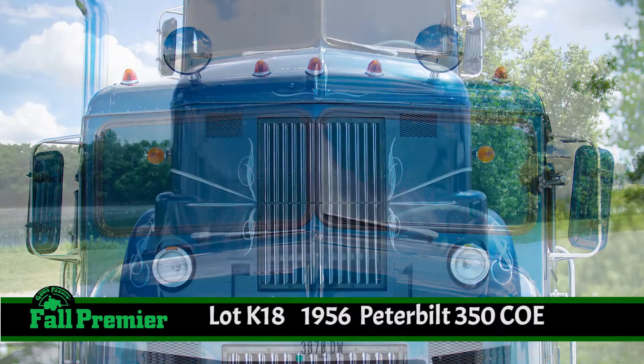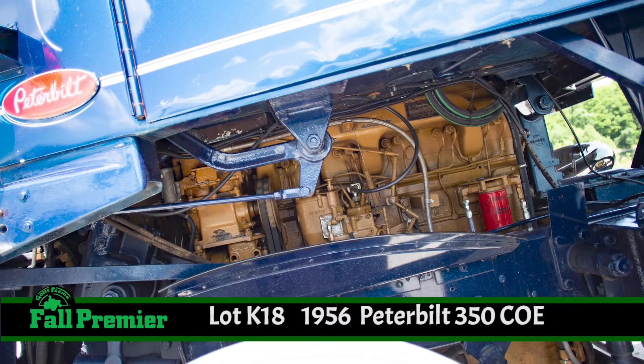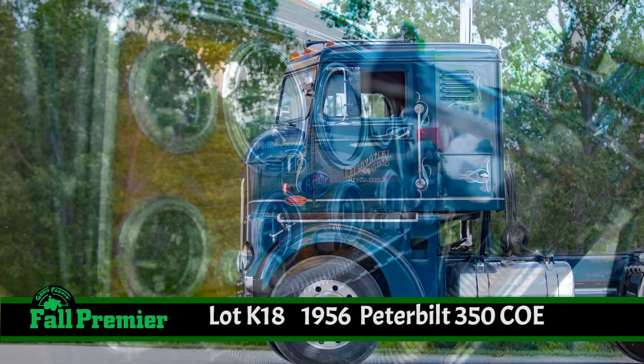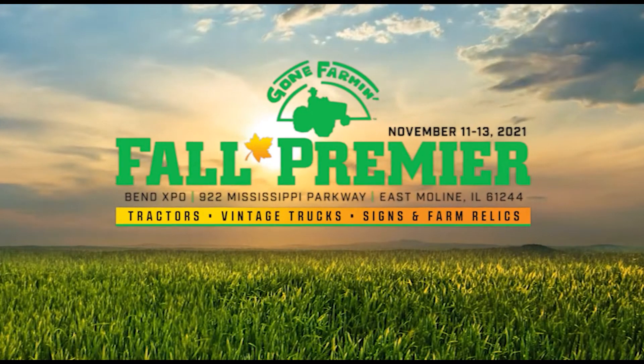And the cycle-style front fenders. This was an extensive three-year restoration on a California truck that has that 275-horsepower Cummins diesel with an extremely rare supercharger — a no-expense-spared restoration, and a Keane Thummel truck for the Mecham Gone Farm and Auction at East Moline.